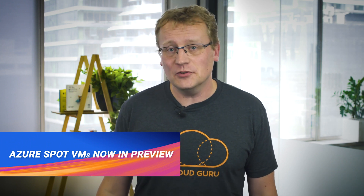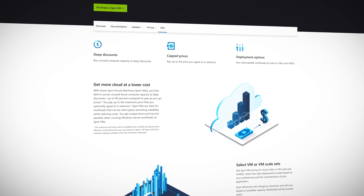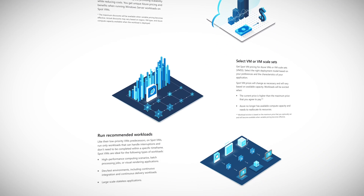This week Azure Spot VMs went into preview. Azure Spot VMs let you access unused Azure compute capacity at very large discounts compared to pay-as-you-go VM pricing. Spot VMs are ideal for workloads that can be interrupted, providing scalability while reducing costs. They are engineered to run workloads that don't need to be completed within a specific timeframe. Try them out today using the link below.